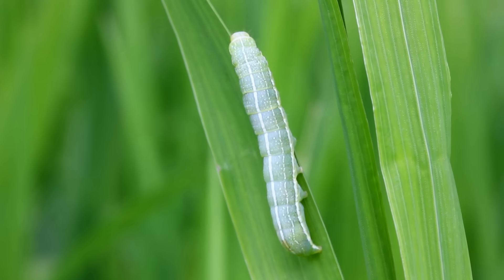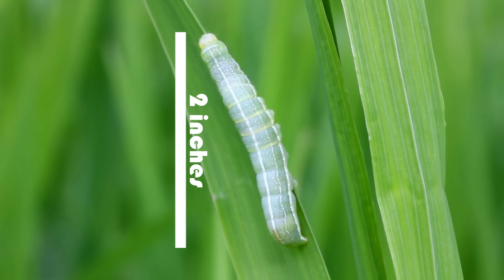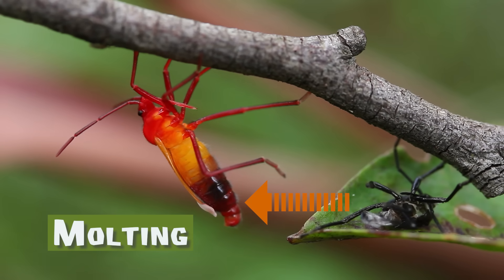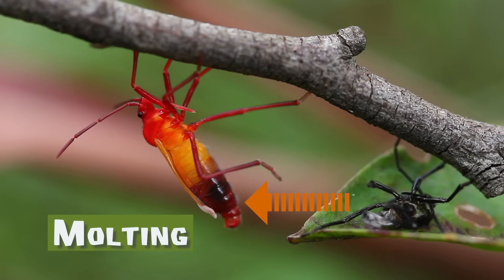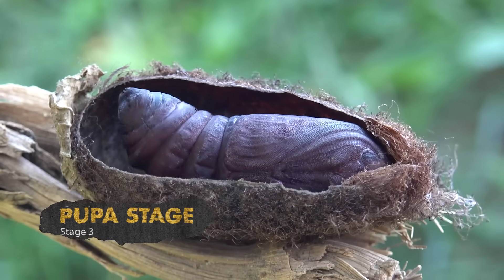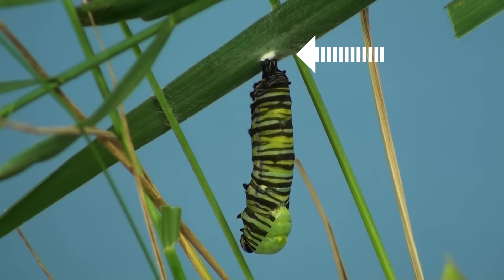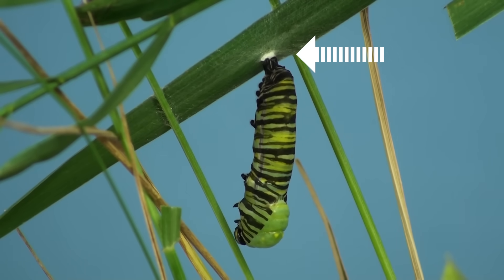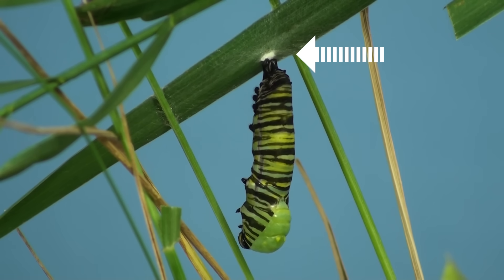Fully grown for a caterpillar is about two inches in length. Other insects, besides caterpillars, also go through this stage. Stage three is called the pupa stage. During this stage, the caterpillar or larvae attaches itself to a branch or the underside of a leaf using a bit of silk it produces.